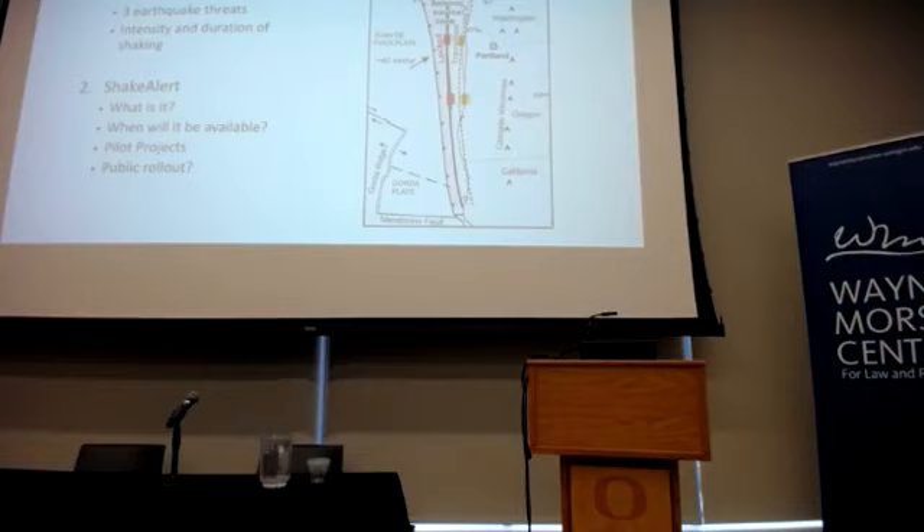The Cascadia Subduction Zone exists from Cape Mendocino — what we call in geophysics the Mendocino Triple Junction, where the San Andreas Fault ends — and extends northward all the way up to Vancouver Island. It's a very long fault, approximately 1,100 kilometers or 600 miles in length. Where it's locked, storing up strain that will be released, lies primarily offshore. That's actually a good thing for our built infrastructure, since much of it is along the I-5 corridor — the earthquake is more distant from us, though it is regionally quite extensive.